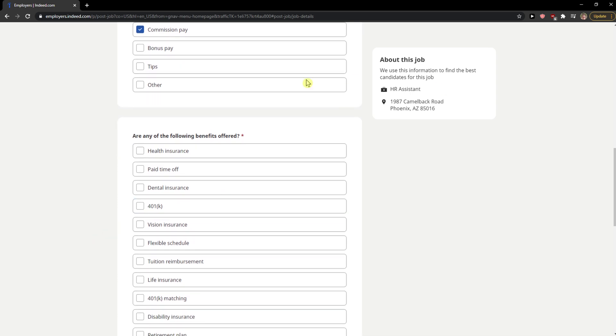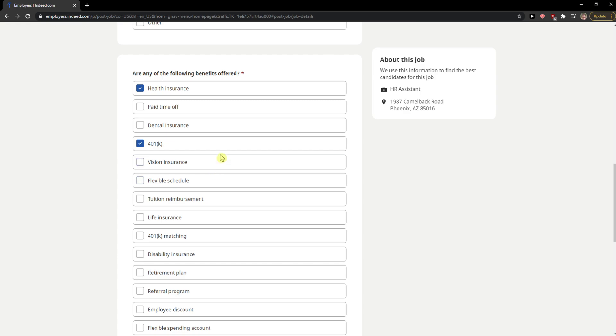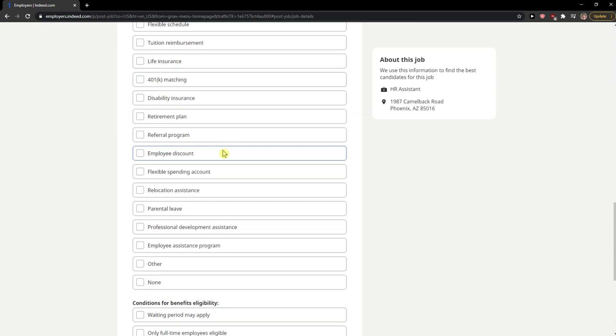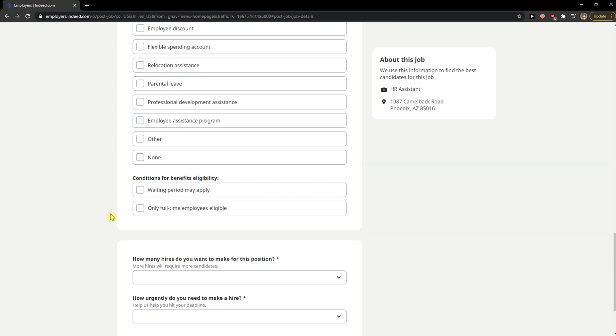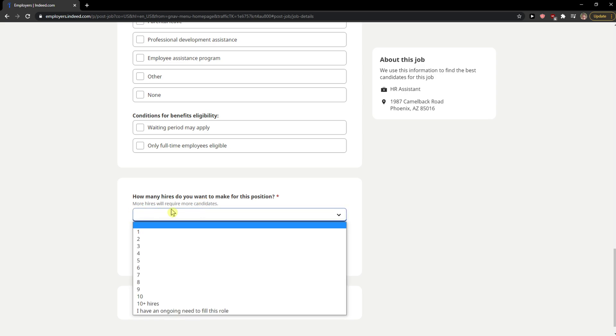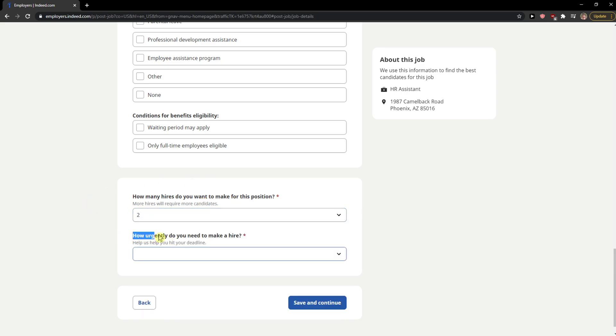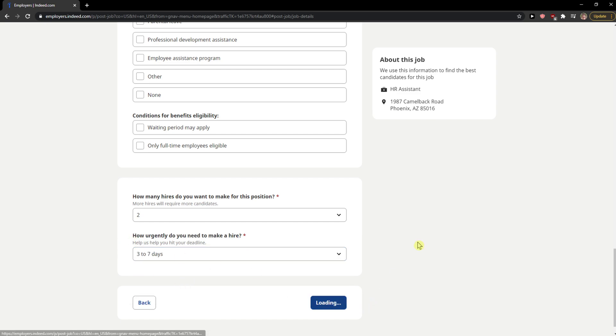Are any benefits offered? You can select health insurance, 401k — most of the things here are good, so just choose which ones you're going to offer. Set the conditions for benefits, how many hires you want to make for this position — for example, two — and how urgently you need to hire, such as three to seven days. Then Save and Continue.